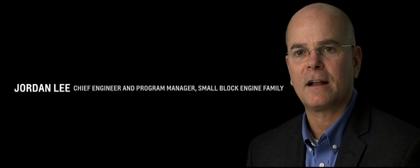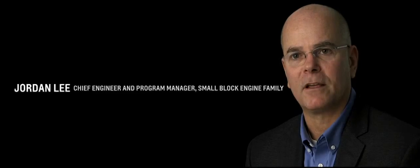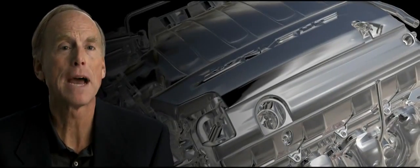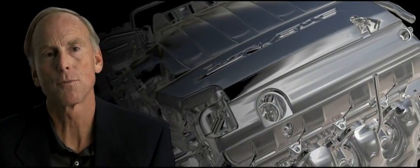The breakthrough on this car is really around the engine. For the first time ever, we've incorporated direct injection, cylinder deactivation, and variable valve timing. All three of those things do a lot independently to improve power, torque, and efficiency. But together they work synergistically. The fundamental greatness of the small block V8 — its compact size, high output, very low mass — is a huge enabler for the sports car.